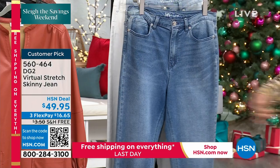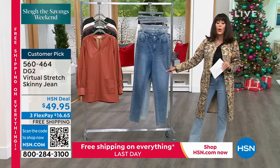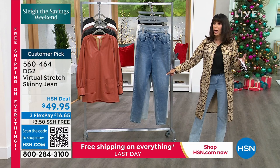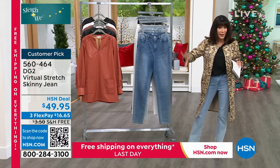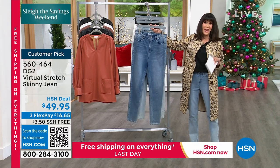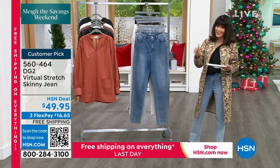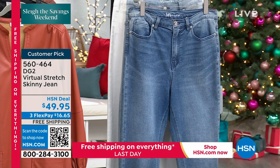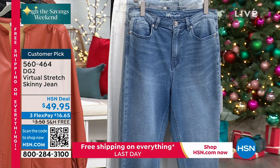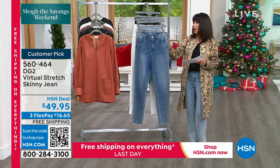Whether you're wearing a tank top or the car coat with over-the-knee boots, you're going to love it. The skinny is the one I wear probably more than anything — very slimming on the body, fabulous with an ankle boot or over-the-knee boot. Available in sizes zero to 24, with three inseams: 27 inches petite, 29 average, and 31 for tall. Free flex pay and free shipping and handling.